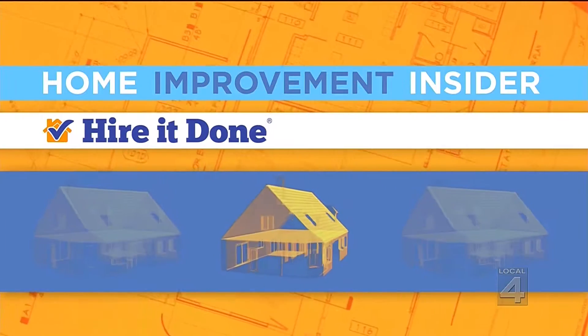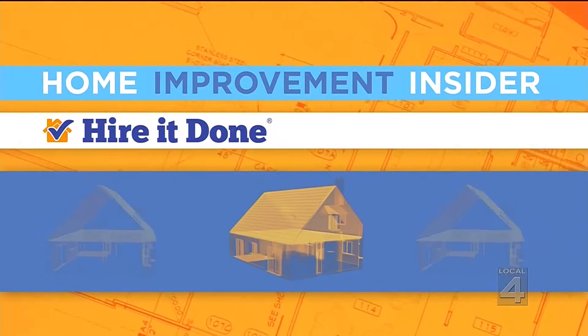First impressions are really important. Do you agree? The biggest first impression of your home is often the front door. Replacing your front door with the latest trends could give your home a fresh new look, and our home improvement insider Adam Helfman of HireADone.com is here to make it easier than ever before.